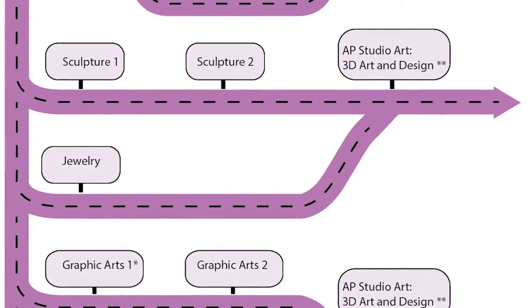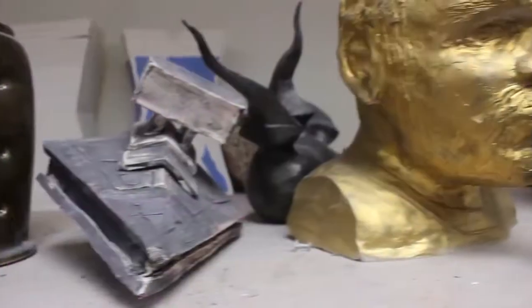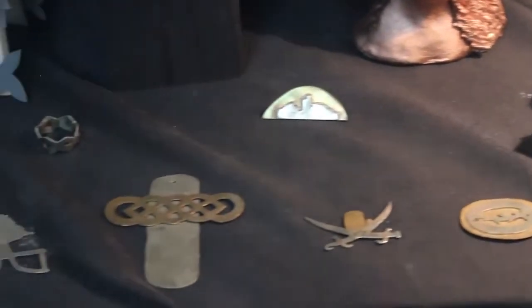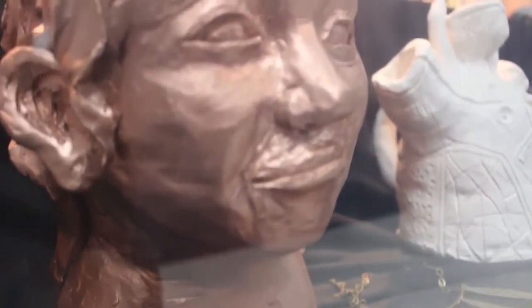The second path is a three-dimensional art path that gives students a variety of skills to work in various three-dimensional materials like clay and metal, leading to a capstone in AP Studio Art 3D Design class. Students can take creative and engaging classes in Jewelry, Sculpture 1 or Sculpture 2, and AP 3D Design in this path.